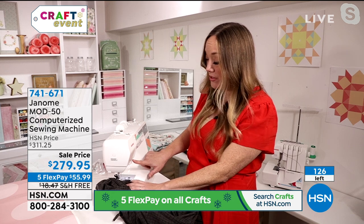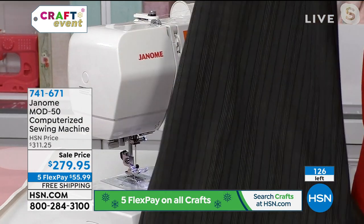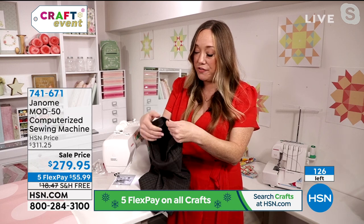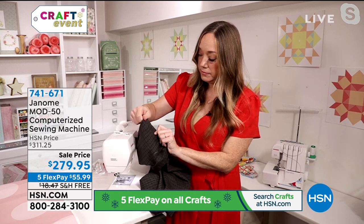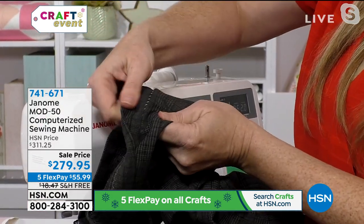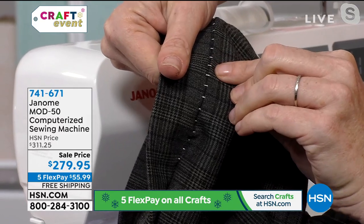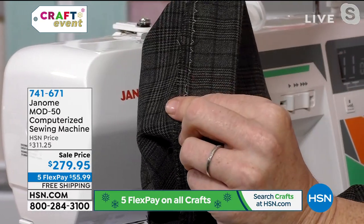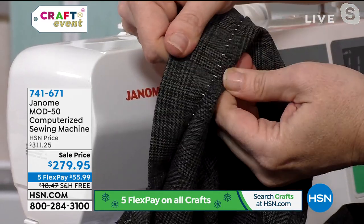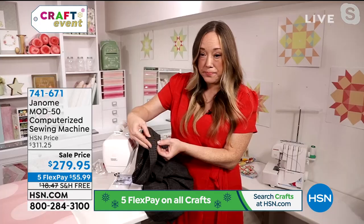Callie: We just had 126 machines left — we started with 220! Jennifer: And I haven't even shown all the different feet you get: zigzag, zipper, satin stitch, automatic buttonhole foot, set of spool holders, auxiliary spool pin, 15 bobbins, needles — you get it all. And it's on sale. I'm used to computerized machines being closer to $1,000 — this is an amazing price even without a sale.